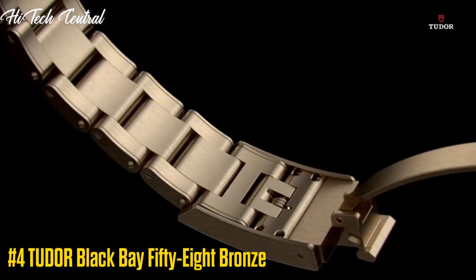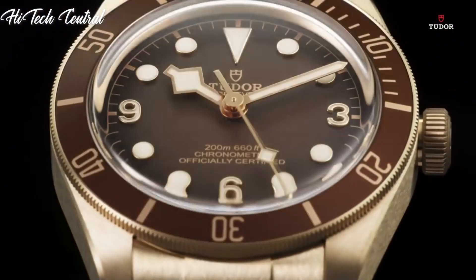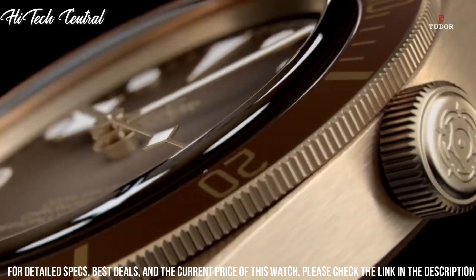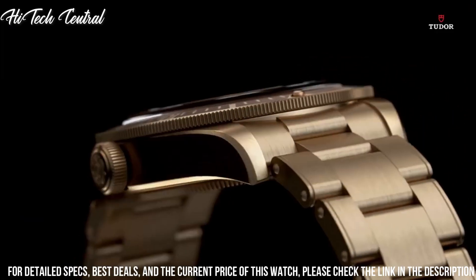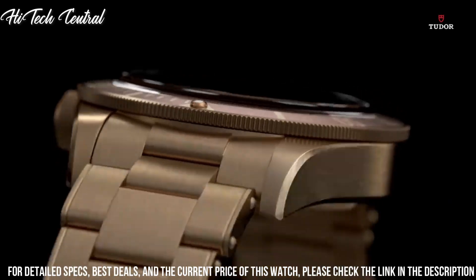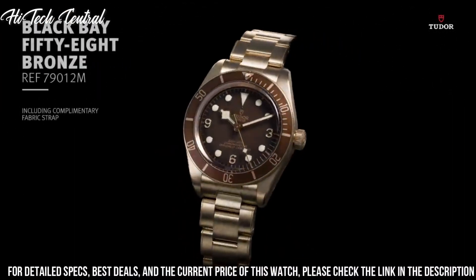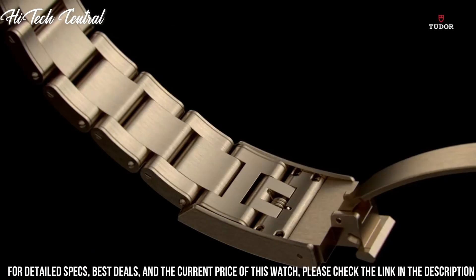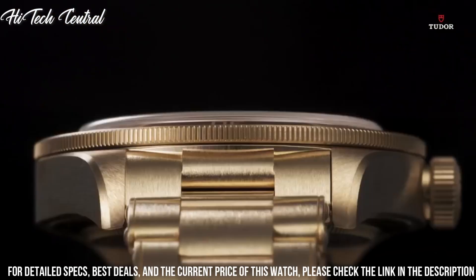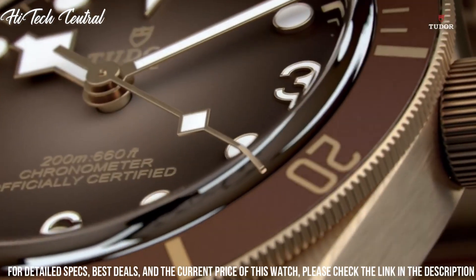Number 4: Tudor Black Bay 58 Bronze. Dial type: analog, luminescent hands and markers. Tudor caliber MT5601 automatic movement, based upon Tudor MT5612, containing 26 jewels, beating at 28,800 VPH, and has a power reserve of approximately 70 hours.